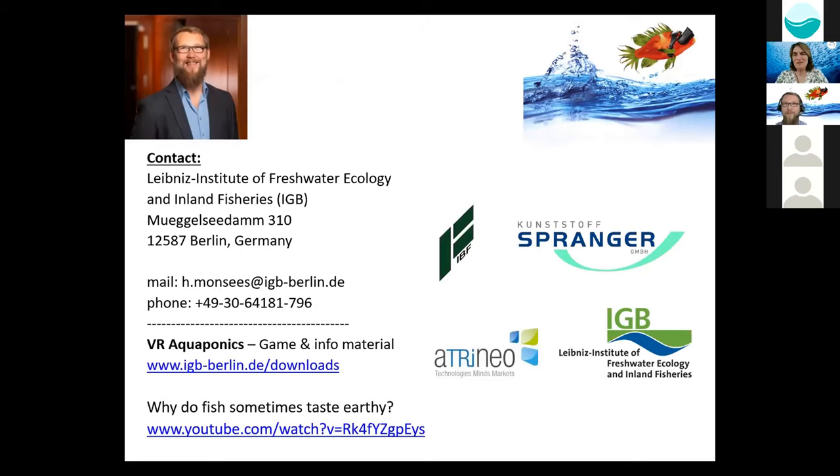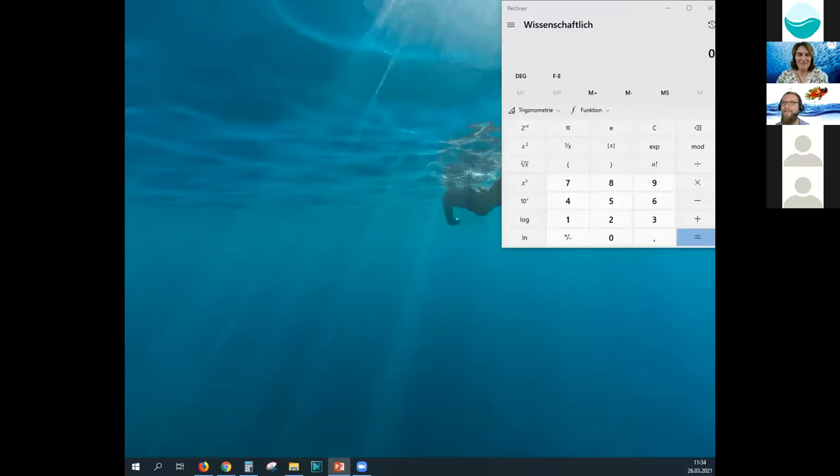Thank you very much. Very inspiring. It will surely be very interesting for a lot of students and also people who are interested in this. So before we go to the questions...